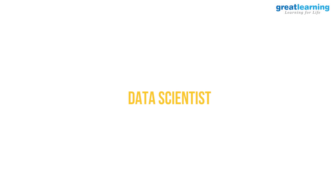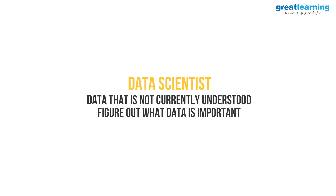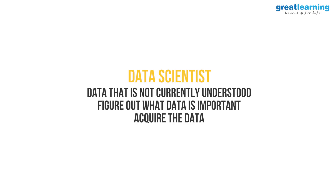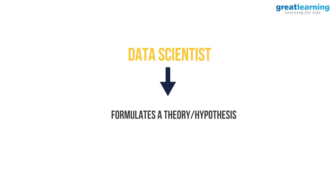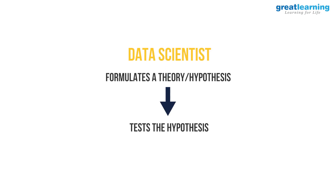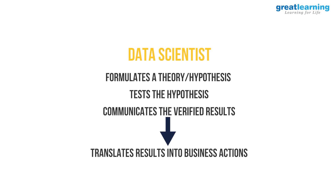This is what a data scientist is expected to do. A data scientist is largely looking at data that isn't currently well understood by his or her company. He or she has to figure out what data is important — they acquire that data, clean it, extrapolate from it, and find missing values. They then formulate a theory or hypothesis and test it using maths, statistics, and predictive modeling. Once they verify their results, data scientists communicate them to business stakeholders and work to translate these results into business action items.